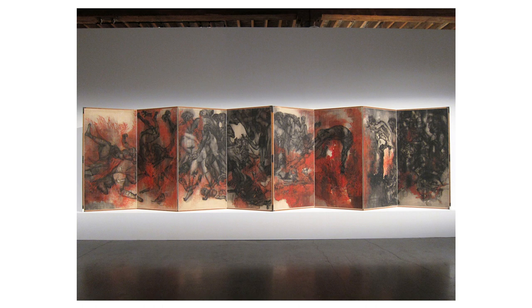There are also bold, defined lines that could be attributed to a more viscous medium, like oil or acrylic, emphasising the figures and their movements. The colour palette is restrained, dominated by tones of black, grey and sepia, with bursts of a warm, reddish-orange hue that imbues the scene with a fiery energy. This selective use of colour creates a dramatic contrast and highlights certain elements within each panel.